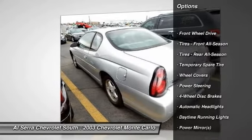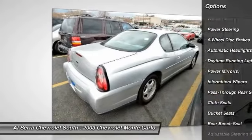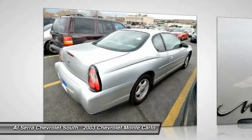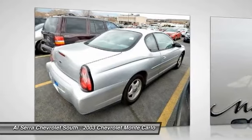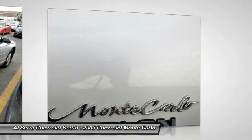Driver airbag, power steering, adjustable steering wheel, keyless entry, four-wheel disc brakes, rear defrost, AM FM stereo radio, front wheel drive, passenger airbag, power door locks.